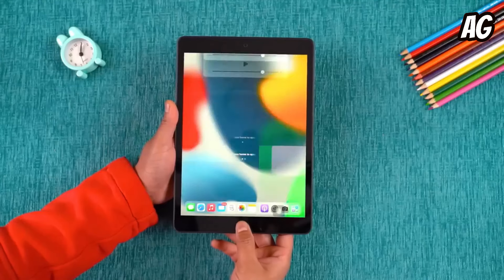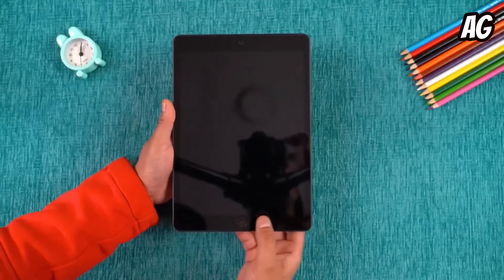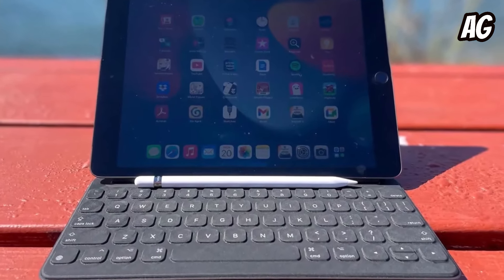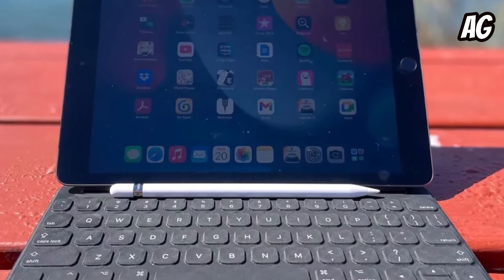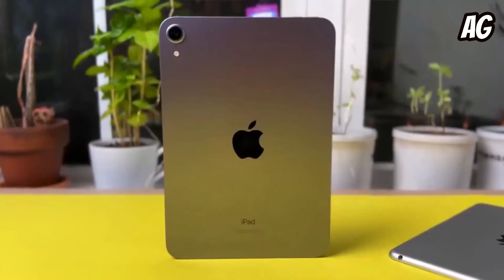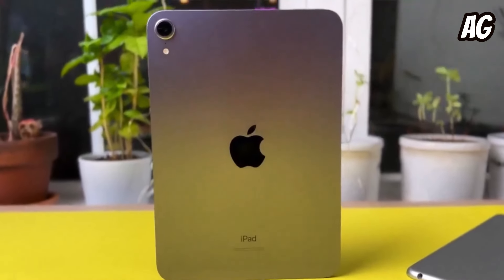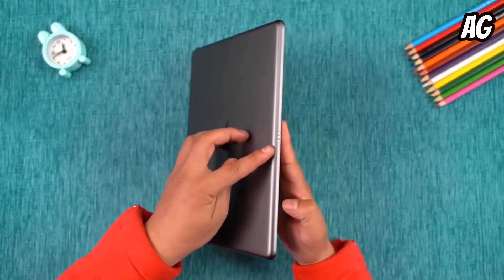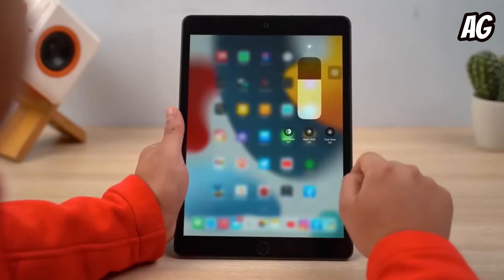Design-wise, the 2021 iPad maintains the classic iPad look, albeit slightly bulkier. The noticeable bezels might not be everyone's cup of tea, but they come with substantial savings. Plus, it's the last iPad to feature a headphone jack, perfect for those who prefer wired audio connections.